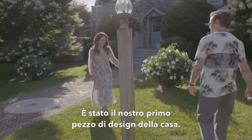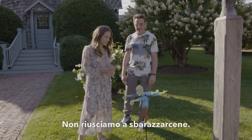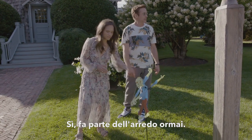Wait, wait, wait — we gotta point out this. This was our first bit of design for the house, and we just can't seem to get rid of it. Yeah, it's part of the furniture now.